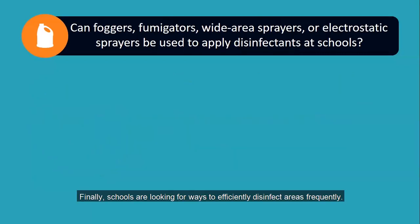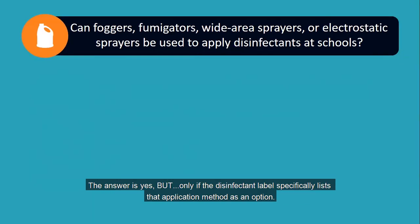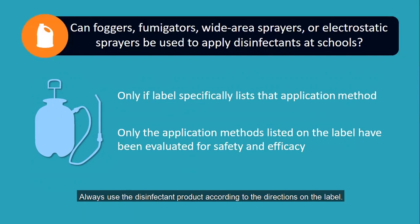Finally, schools are looking for ways to efficiently disinfect areas frequently. We have been asked whether foggers, fumigators, wide area sprayers, or electrostatic sprayers can be used to apply disinfectants. The answer is yes, but only if the disinfectant label specifically lists that application method as an option. The product safety and efficacy has not been evaluated for methods not addressed on the label. Always use a disinfectant product according to the directions on the label.